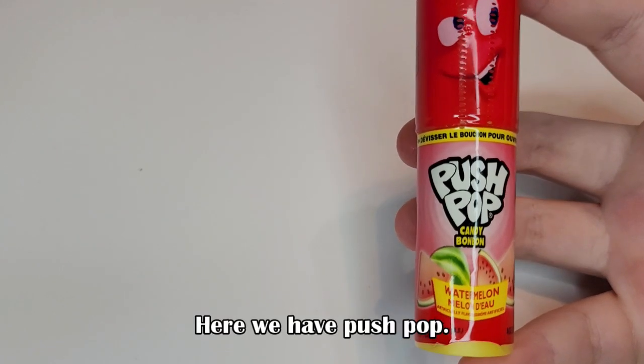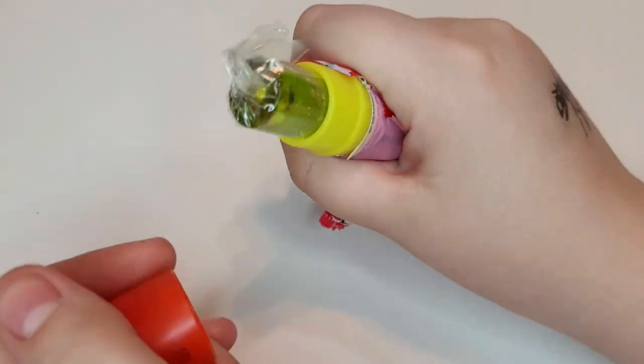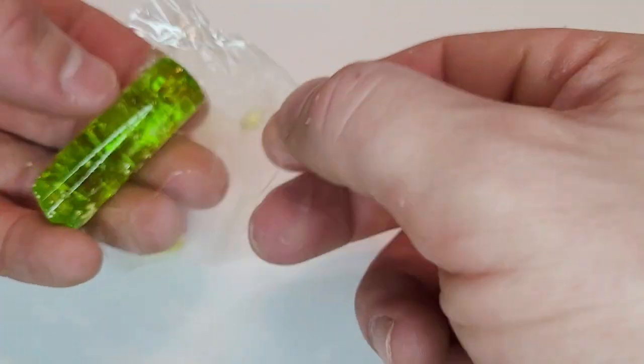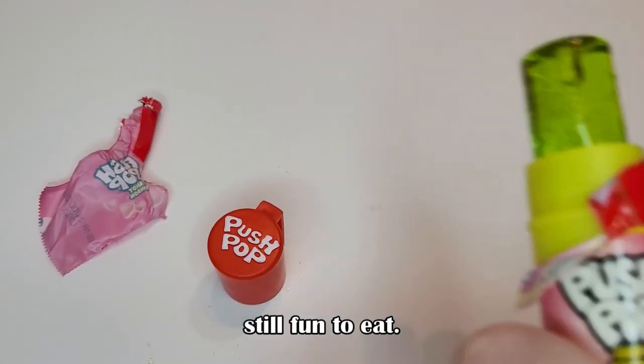Here we have Push Pop. This is definitely one of the flavors that stands the test of time. Still fun to put together, still fun to eat.